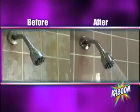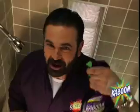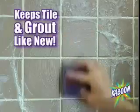Put the power back in your shower with Kaboom. Other cleaners have harsh fumes — not Kaboom. It has a gentle, fresh scent. Use it on the tile around your tub and shower and it gets rid of all kinds of stains.